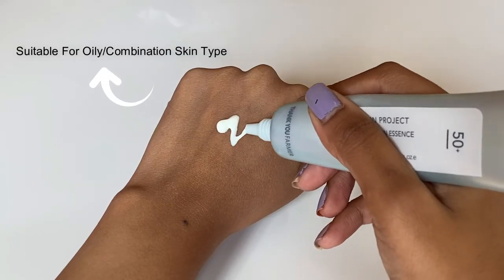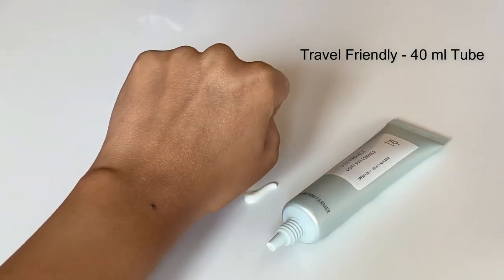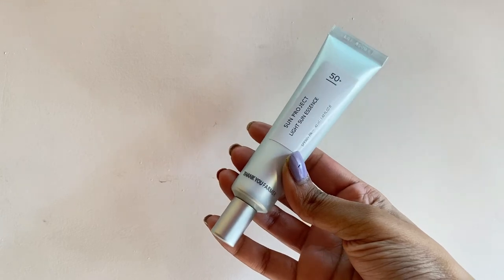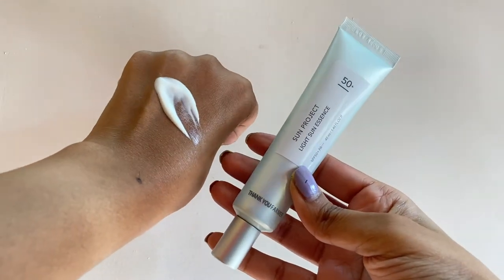This is said to be suitable for oily to combination skin types due to its light as air creamy texture. The main ingredient is lotus flower extract, which helps to minimize the appearance of pores. It also moisturizes, soothes, and strengthens the skin barrier with moisture overflow.